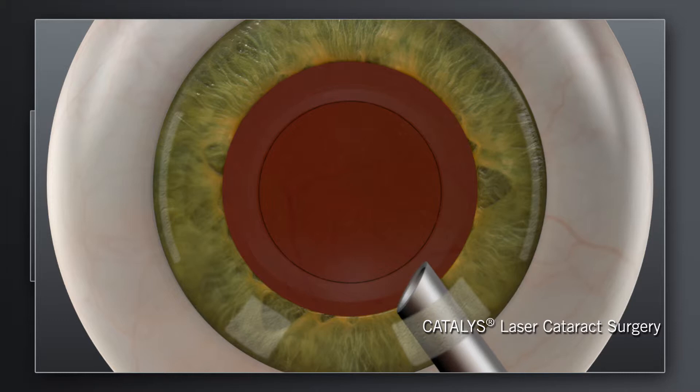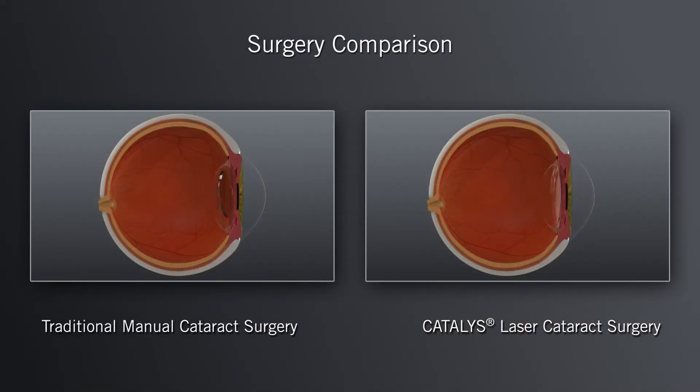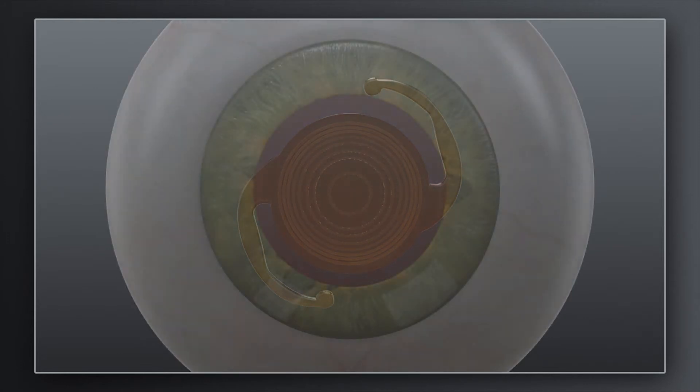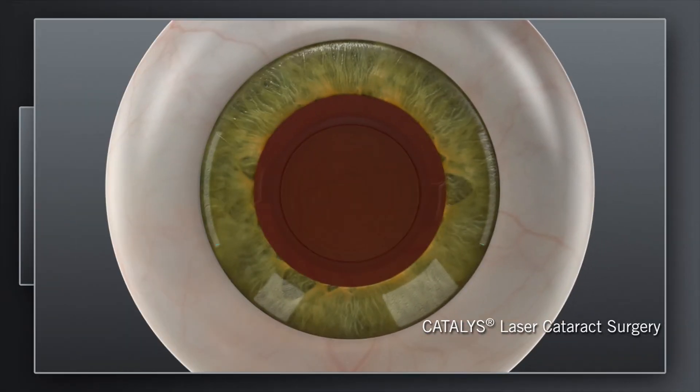For both traditional and Catalyst Laser System procedures, the precision of these steps sets the stage for accurate positioning of the replacement lens. Accurate positioning of the replacement lens is one of the critical factors for achieving the desired visual outcome. Your surgeon may recommend a treatment plan that could include a specific lens implant type and additional incisions in the cornea. With the Catalyst System, your surgeon can customize these incisions for you with laser precision — these laser incisions are highlighted in blue here.